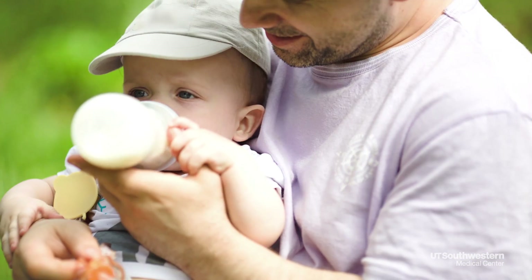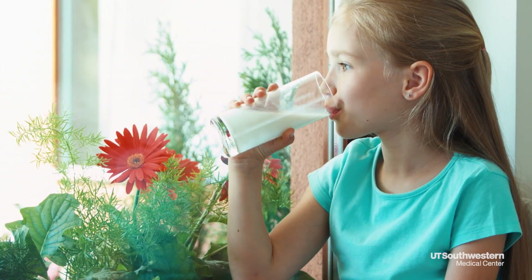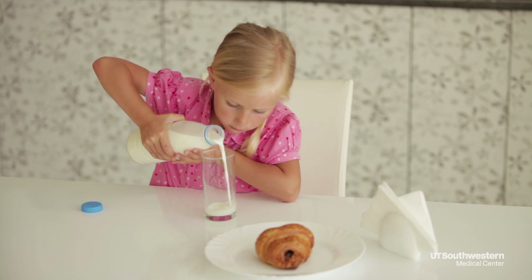Toddlers and young children are having the bottle all the time and they're drinking four, five, six, seven bottles a day. There's calcium and there's vitamin D, but there's virtually no iron in cow's milk that you buy at the grocery store.